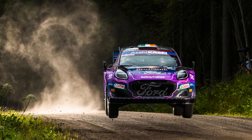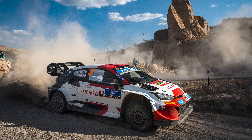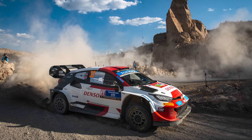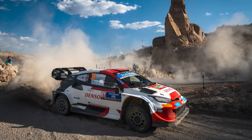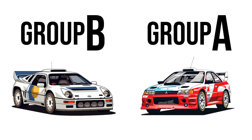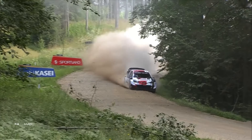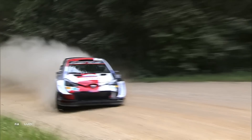The World Rally Championship has a rich history dating back to 1973. In that time, there have been multiple evolutions of the top-level rally car — from Group 2, to Group 4, to the infamous Group B and Group A, followed by the two-decade-long WRC car, which had multiple evolutions, the last of which were by far and away the fastest rally cars ever.